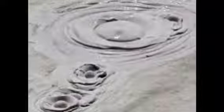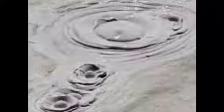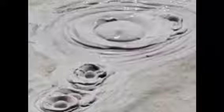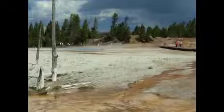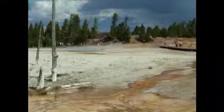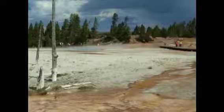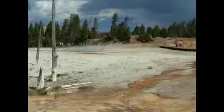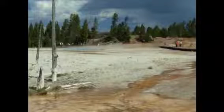Paint pots are like hot springs, except the water is filled with acid. Unlike hot springs, the water bubbles. These are also called mud pots. They are found in Yellowstone. Not only are the paint pots filled with acid, they are filled with mud too. Yellowstone considers paint pots to be one of the most interesting geothermal features.